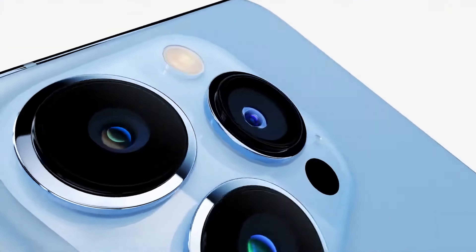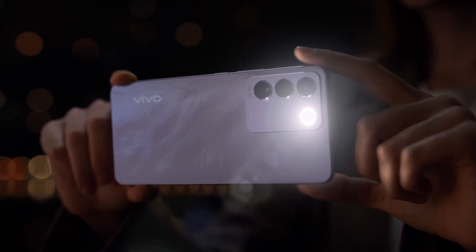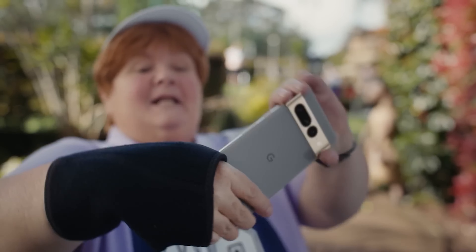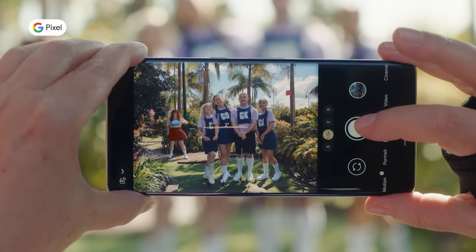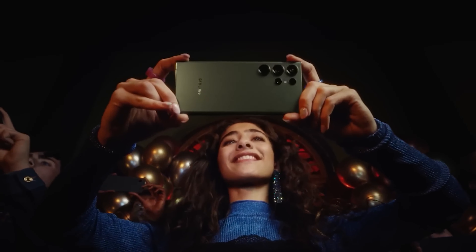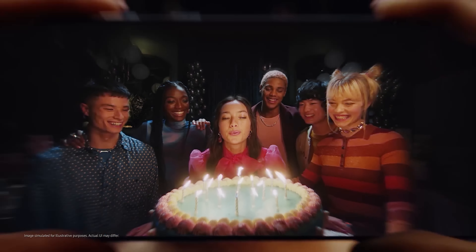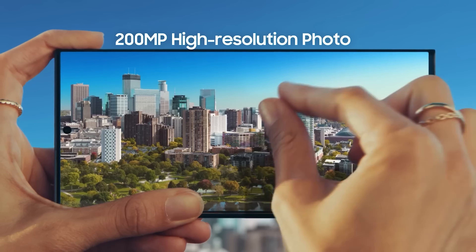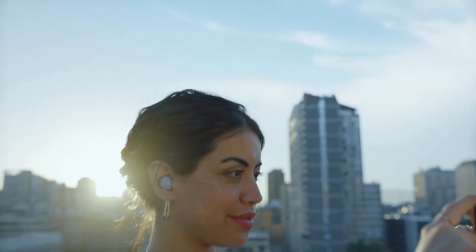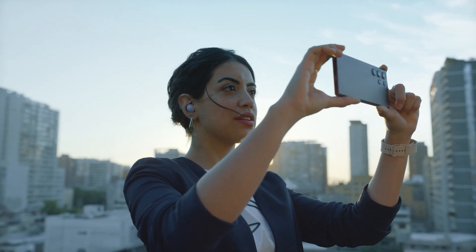But that's not the case anymore. Android manufacturers in general have significantly improved the camera capabilities of their devices. Google has also done a lot of work on the software level to make image processing much better on Android devices. Samsung in particular has led the way with its advanced imaging and processing technologies, and is also an industry leader in optical zoom technology for smartphones, managing to bring their gap down significantly in recent years.